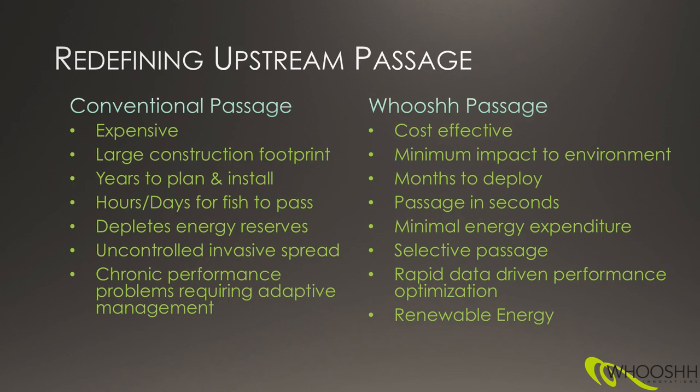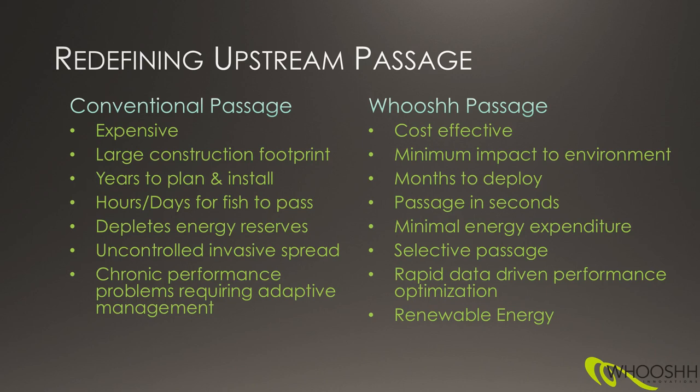Our solution, because it requires less energy, helps the reproductive effort of those migratory species. The other thing that's really interesting about conventional passage is that unless you manually sort the fish going through the fishway or lift system, you have uncontrolled invasive spread. In the Great Lakes, agencies would like to get native species into tributary streams but don't install fish passage because they don't want sea lamprey spreading further into headwaters.